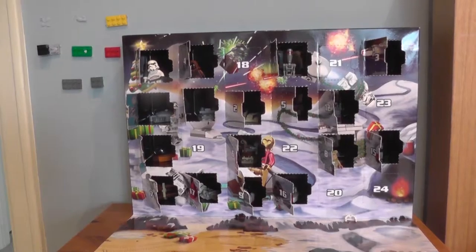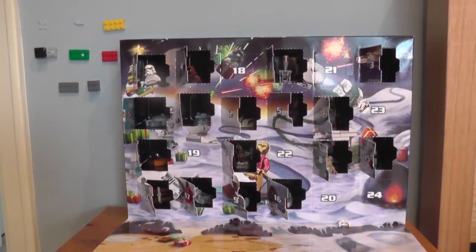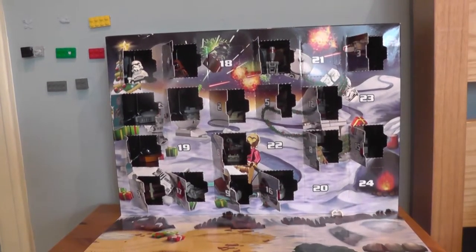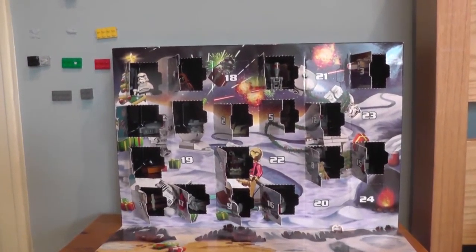Hello everybody, welcome back to Golden Dragon Games. I am your host Rocky2815, and welcome to day 18 of our LEGO Star Wars 2015 Christmas Advent Calendar.